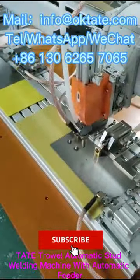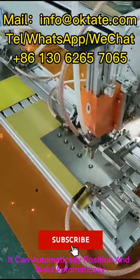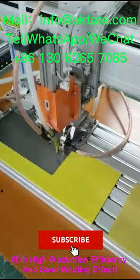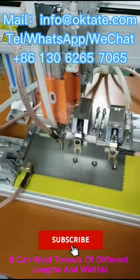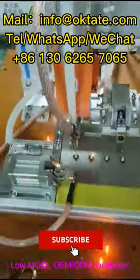Tate trowel automatic stud welding machine with automatic feeder. It can automatically position and weld with high production efficiency and good welding effect. It can weld trowels of different lengths and widths, reducing costs with factory direct sourcing and low MOQ.